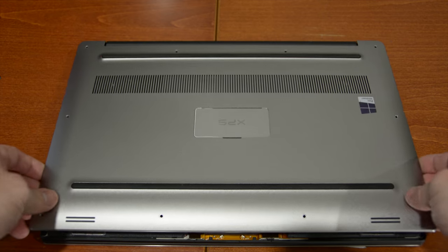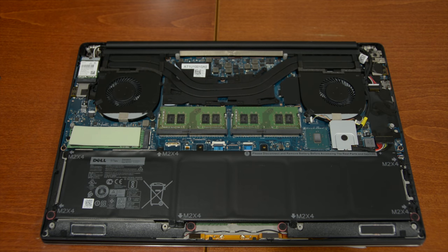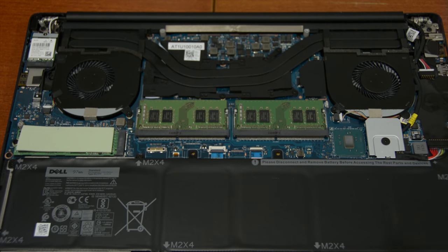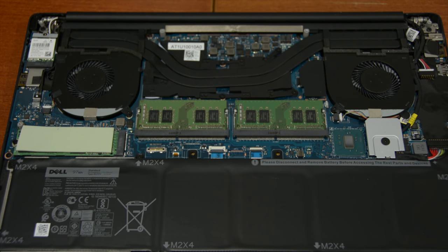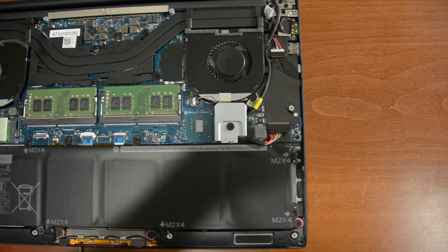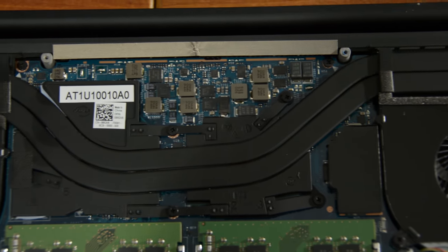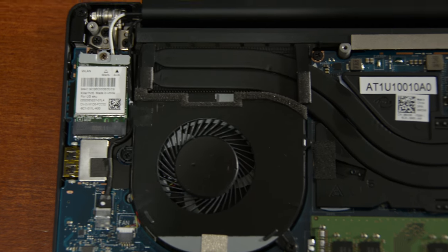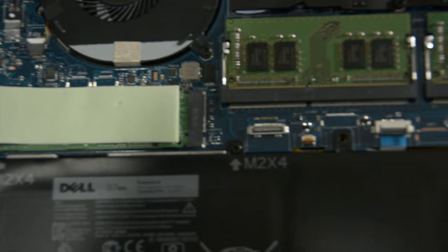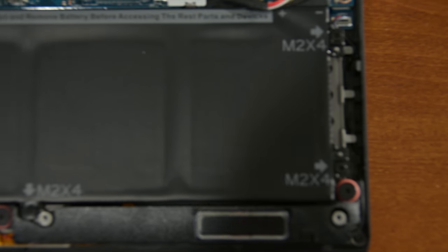Taking the cover off reveals an easily accessible M.2 slot that could be easily upgraded, and you can also see the two DIMM slots. While this XPS is spec'd out with 16GB of RAM, you could easily swap them out for 32GB. The heatsink looks very familiar — it appears identical to how Razer does their Razer Blade notebooks. When playing games, the laptop does come under load and those fans will kick on and can get pretty loud. Measuring with a phone app I reached 58 dBm, which was loud but not too crazy — about the same as my Razer Blade. When it's not under load it's silent.